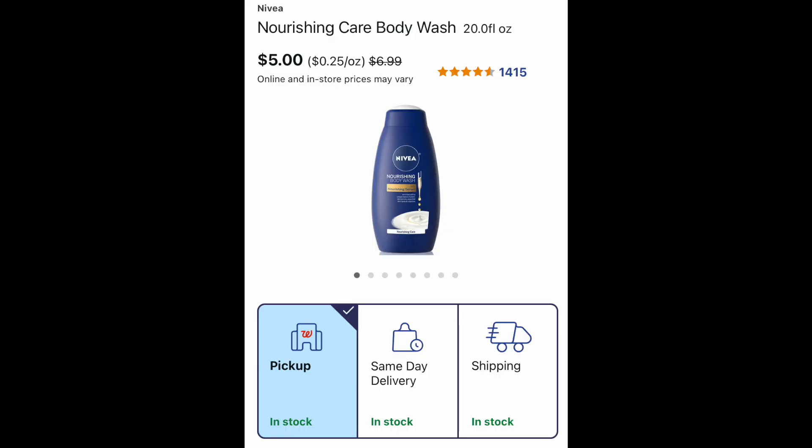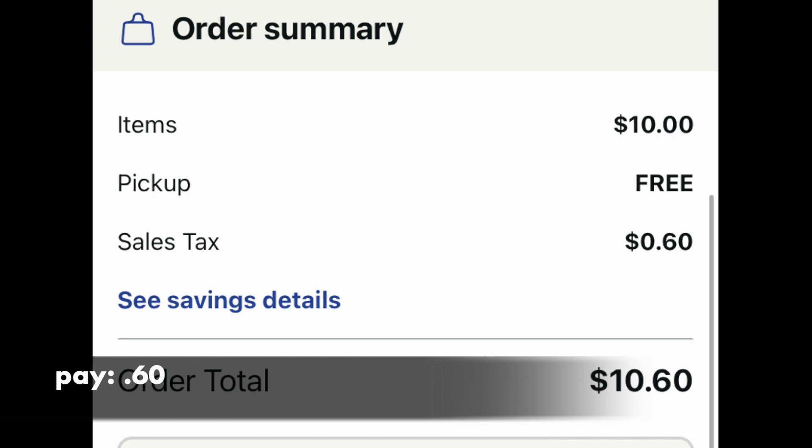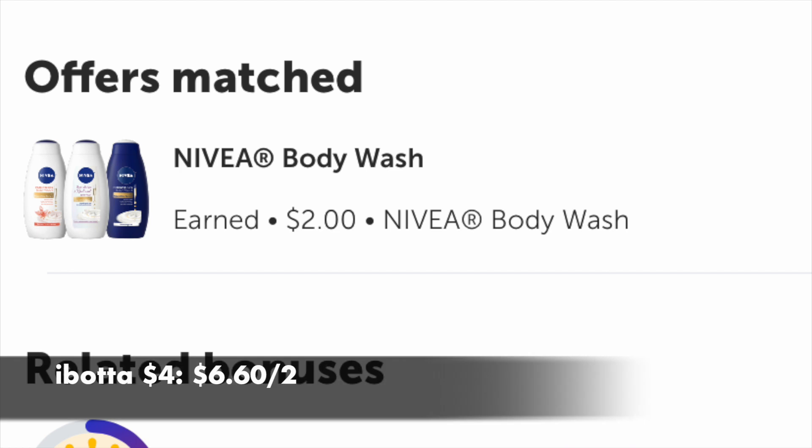The next deal is with the Nivea body wash, and I was really surprised how many people adore this body wash. It is $5. If you wanted to do this curbside or in-store, it's the same price either way, but if you just want to do it through the comfort of your phone, this might be a deal for you. We're going to grab two of these for a curbside pickup. The new total is $10.60 with tax, and the pickup is free. I would use $10 in Walgreens Cash and pay $0.60. Over on your Ibotta account, they have $2 rebates for each, so you'll get $4 back with Ibotta, making it $6.60 for the two, or $3.30 per body wash.